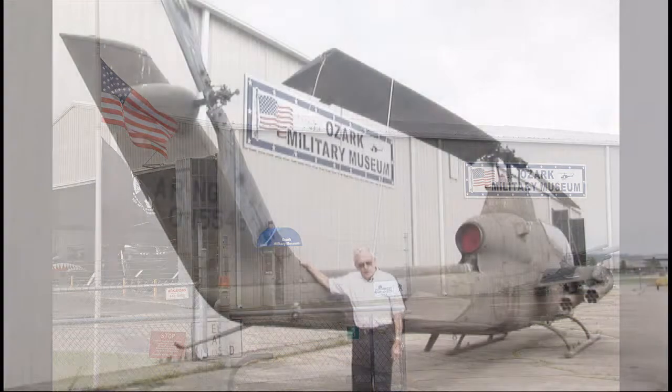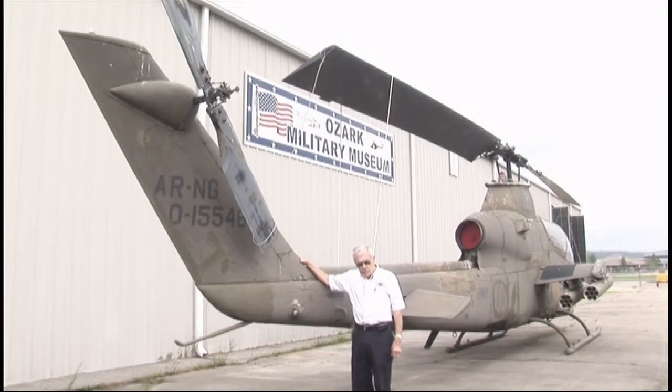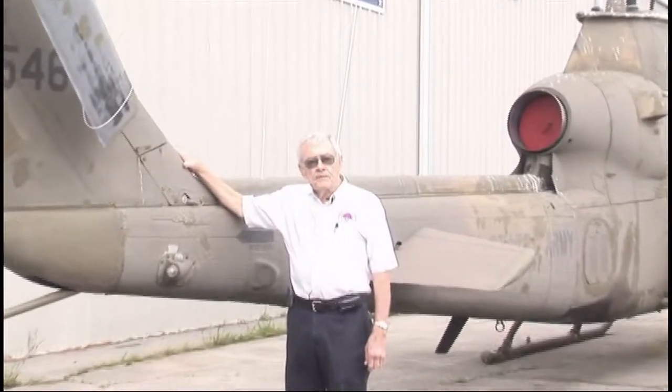Welcome to the Ozark Military Museum. My name is Leonard McCandless. I'm the President of the Board of Directors. We are located at Fayetteville Drakefield Airport on South 71. We are open seven days a week, closed only on Christmas, New Year's, and the Fourth of July. Hours are 11 to 4:30 Sunday through Friday, and 10 to 4:30 on Saturdays. I'd like to show you around today.